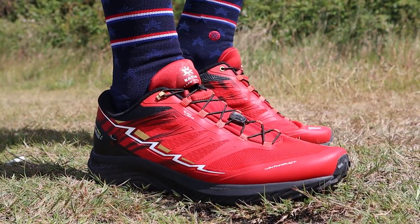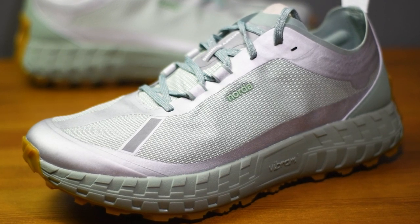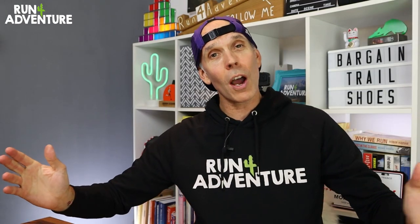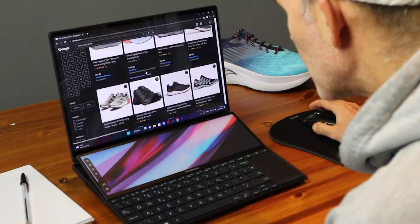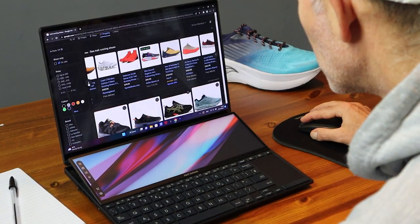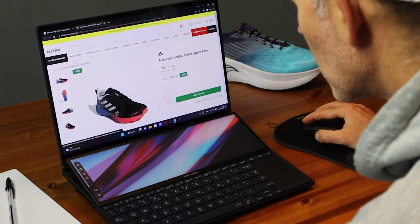Lately on the channel, we have been testing and reviewing some pretty pricey trail running shoes, from the Hoka Fuga Pro 4s all the way to the crazily priced Satisfye Norda 001 collaboration shoe at £280. So I thought it was about time we looked at the complete other end of the spectrum. Over the last two or three days, I've been scouring the internet, and I personally think I've found some of the best value trail running shoes available on the market.